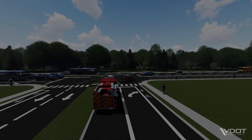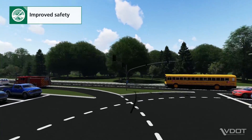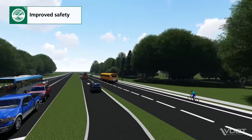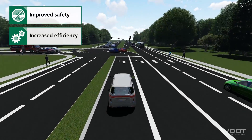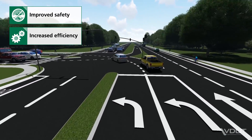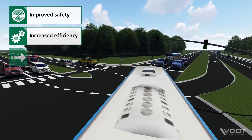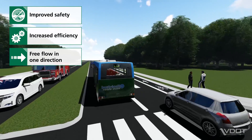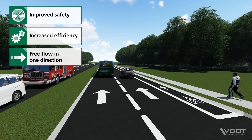There are several benefits of a CGT design, such as improved safety. Channelization of left-turn vehicles from the side street at a CGT reduces the potential for angle crashes. Increased efficiency: because one direction of travel on the major street is free flow at a CGT, more time can be provided to the other movements, reducing the delay for everyone. Free flow in one direction: one direction of travel on the major street never stops at a CGT, which helps to coordinate adjacent traffic signals and reduces travel times in the corridor.